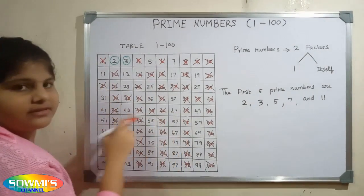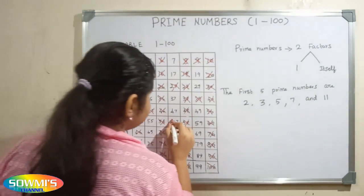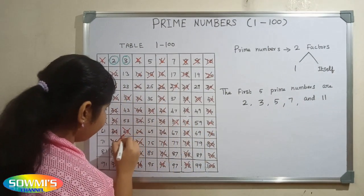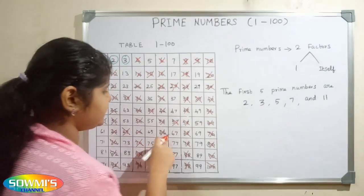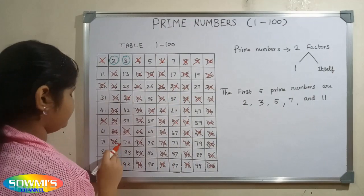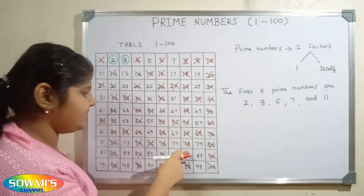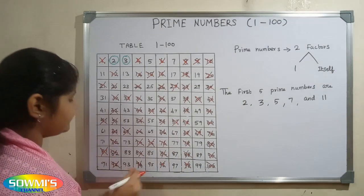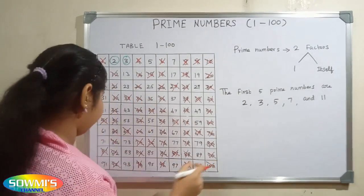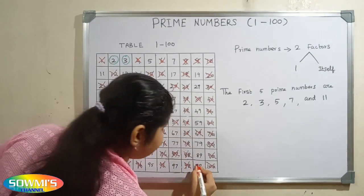51, 54, 57, 60, 63, 66, 69, 72, 75, 78, 81, 84, 87, 90, 93, 96 and 99.